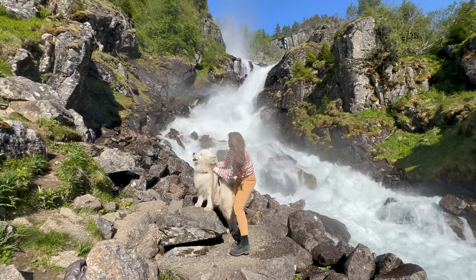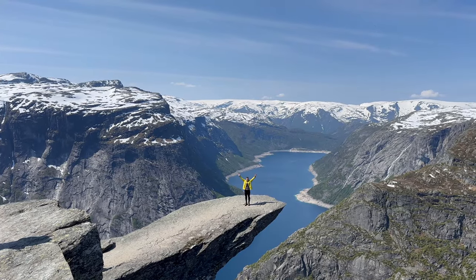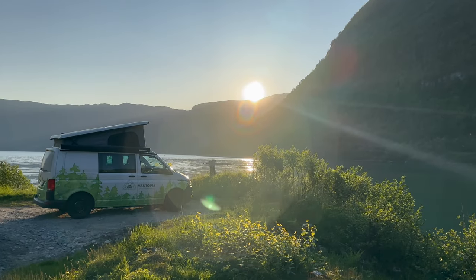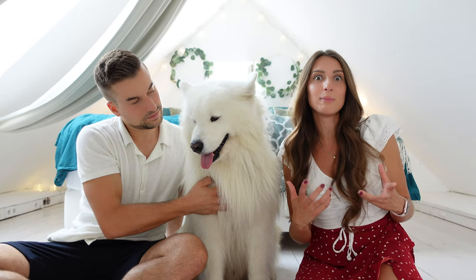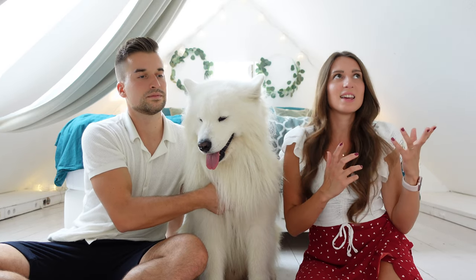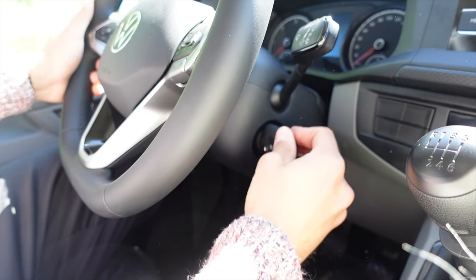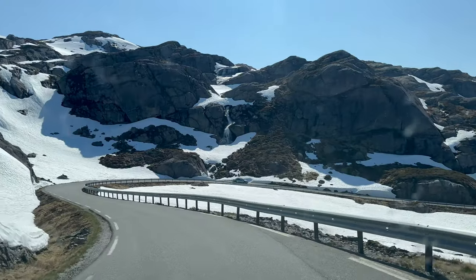We were still able to cover so many awesome spots because we traveled in a camper van. This made it possible to sleep wherever we wanted. In Norway there is the so-called Everyman's Right, which means you can basically park wherever you like, unless there's a sign that says you can't. Having a private car is much better than using public transport because all those beautiful spots are in the middle of nature, basically in the middle of nowhere, so you can't really reach them by train or by bus.